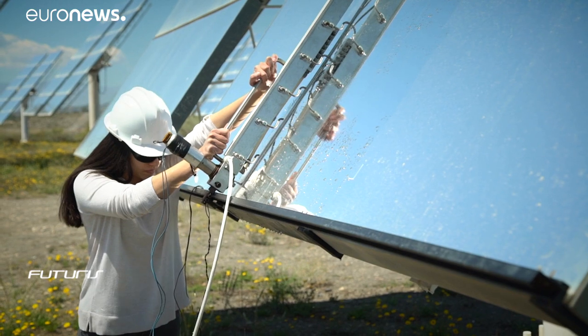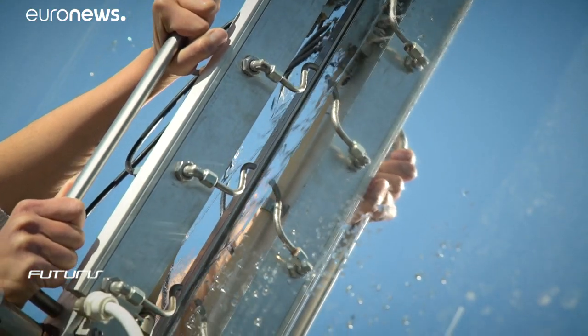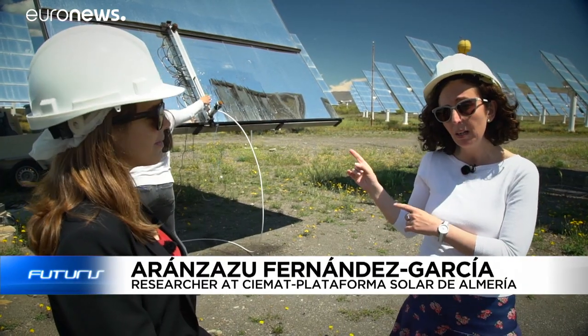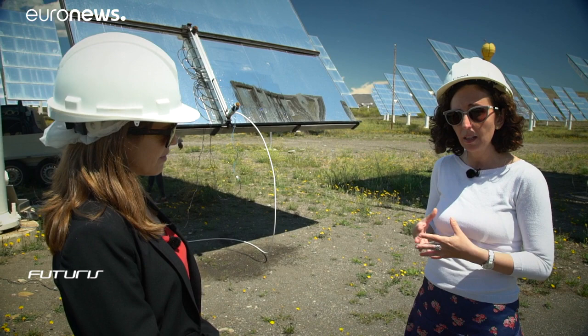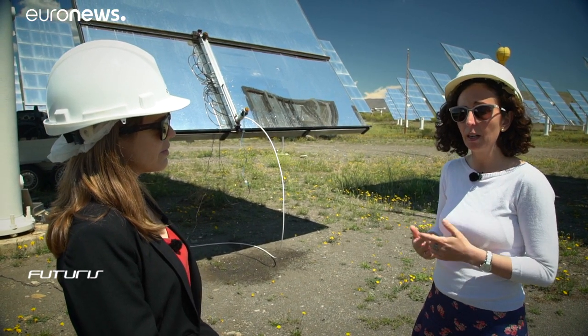Cleaning the gigantic mirrors uses lots of liquid. Researchers are testing an ultrasonic cleaning system which uses less water. As part of an EU project, a manual system is being used to perform experiments for a year, obtaining results on water and electricity consumption. The next step will be to scale up the device in a working solar plant using an automated system.